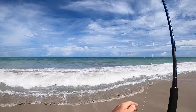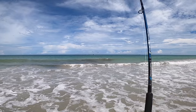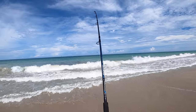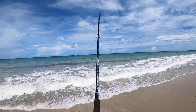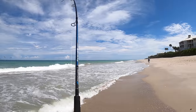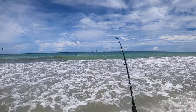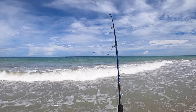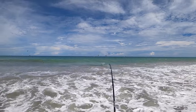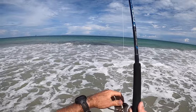Nice tarpon on! He hasn't really jumped but I've seen him shaking his head. He's not too big — more of a fun size one. This actually might be the smallest tarpon I've caught on the beach this year. It's like a little 30-pounder, which is good because I'm all alone so I'm landing him solo. This is really cool, man.